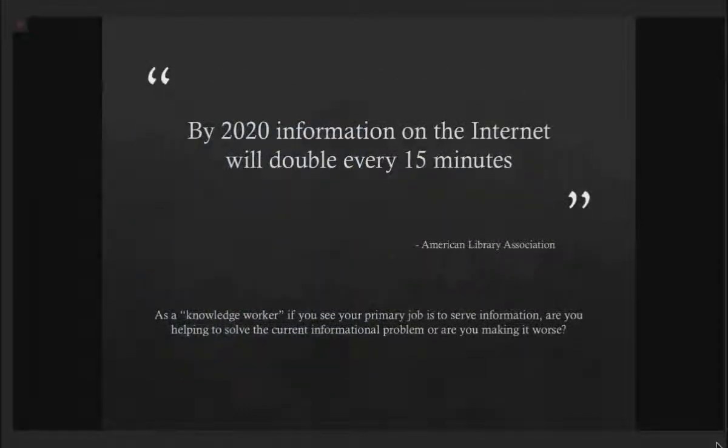Bill Rankin cited the American Library Association, claiming that by 2020 information on the Internet will double every 15 minutes. He equated a university professor going into an hour-long lecture — how out of date will the information at the beginning be at the end of an hour if information is doubling every 15 minutes? This leads you to pose the question: as a knowledge worker — and I would contend we are all knowledge workers — are you helping to solve the current informational problem, or are you making it worse?